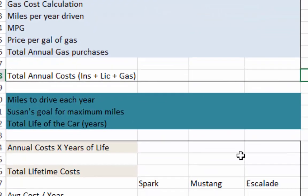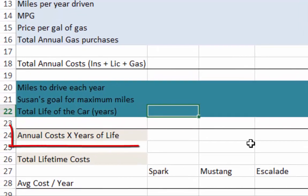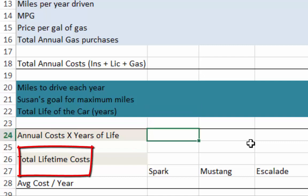Now the question is how much will this car cost over its entire lifetime? She wants to drive 250,000 miles, after which the car has basically no value left. To find out how long the car will last, we divide the total goal of 250,000 miles by how many miles she drives each year. Using those two numbers gives us the total lifetime expectancy of the car in years. Finally, we multiply the annual cost by the number of years the car is expected to live, then add the initial purchase costs to get the total lifetime cost of the car.